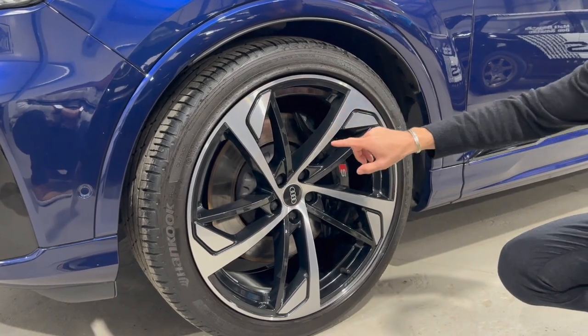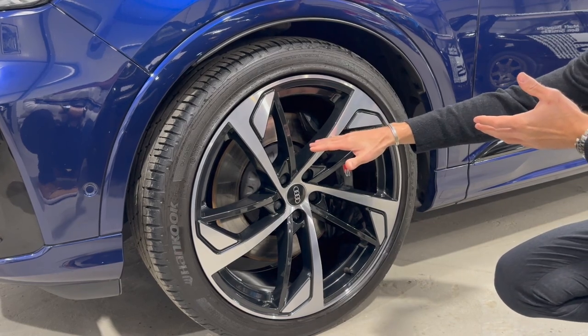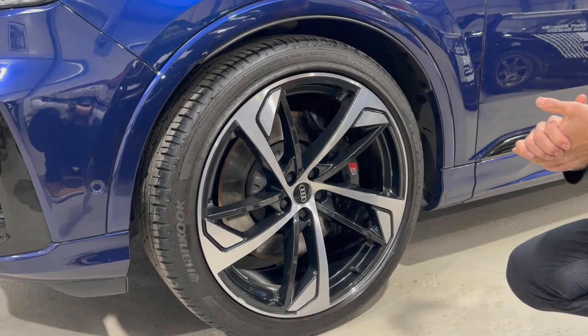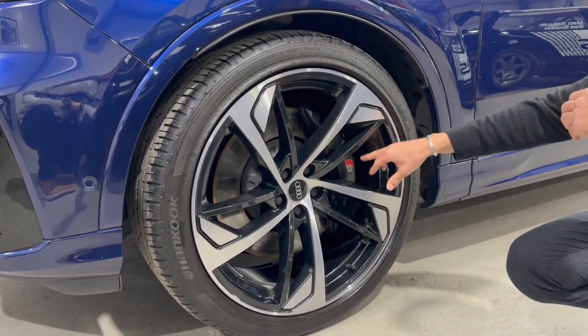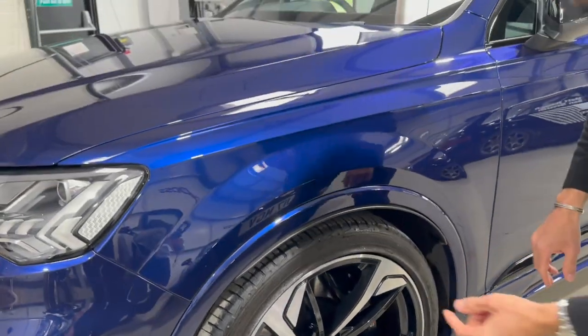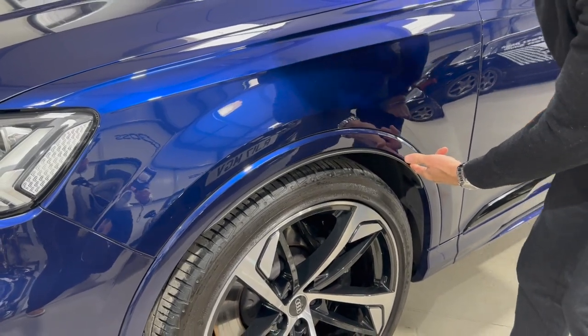The brakes are massive and motorsport-derived — these are floating calipers, and the discs themselves are floating discs with big ventilation. Big black brake calipers with huge stopping power for a big car. There are also lovely little plastic flicks on the edges of the wheel arches, just to protect those beautiful wheel arches.